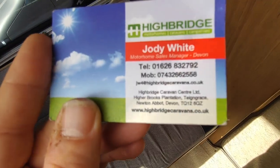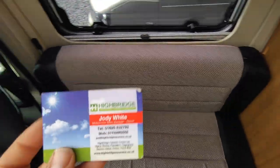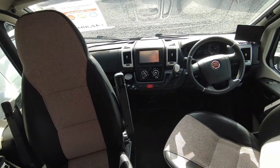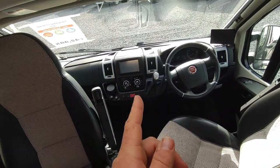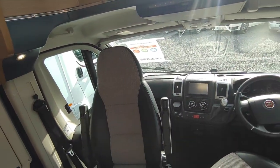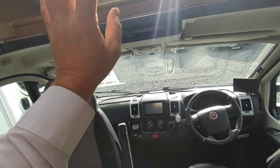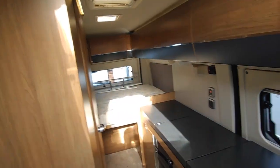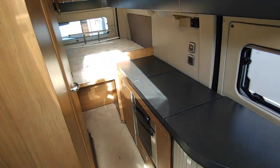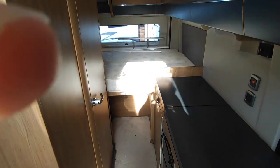Call us on 01626 832792, or try the mobile on 07432 662558. Find us on the Highbridge Caravans website at highbridgecaravans.co.uk and ask about our lovely late 2014 AutoTrail V-Line 620 — automatic, reversing camera, aircon, cruise control, alarm, sat nav with flip-down TV, panoramic roof, tow bar, solar panel, satellite system, Omni vent fan. Give us a call today — Highbridge Motorhomes Devon, thank you.